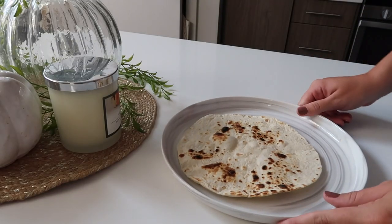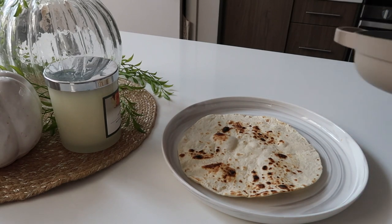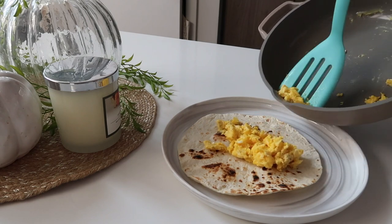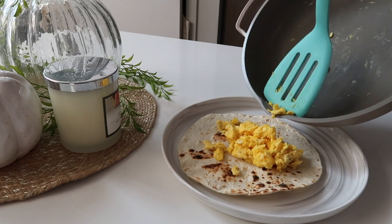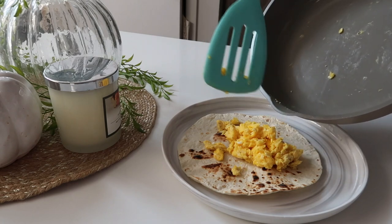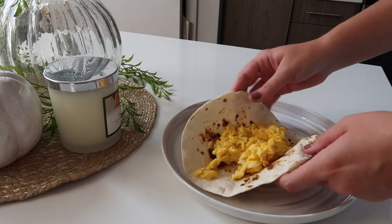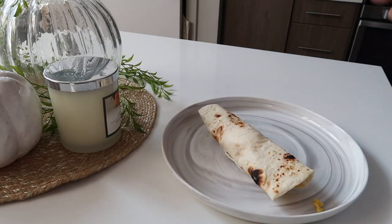I decided to make a scrambled egg burrito because I'm shaking — I'm so hungry. Scrambled eggs and a nice little toasted tortilla, heating it up on the stove because I love when tortillas are warm and almost kind of burnt. Get some protein in me and then I can have energy to go shopping. Just added some salt and pepper — I wish I could add shredded cheese but apparently I can't handle cheese.